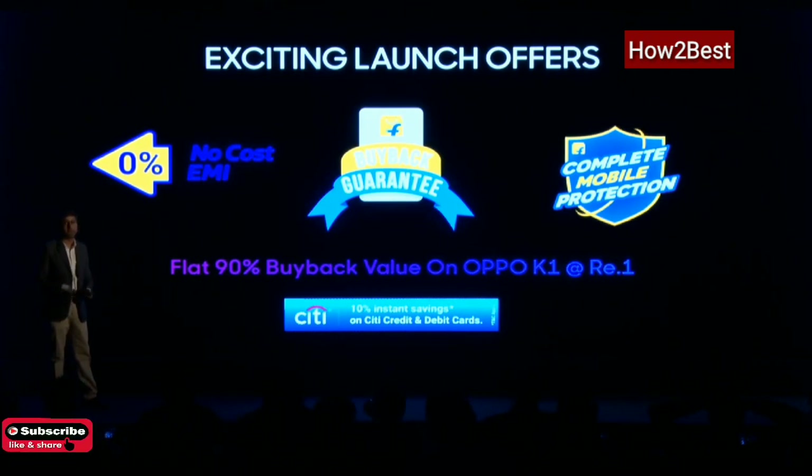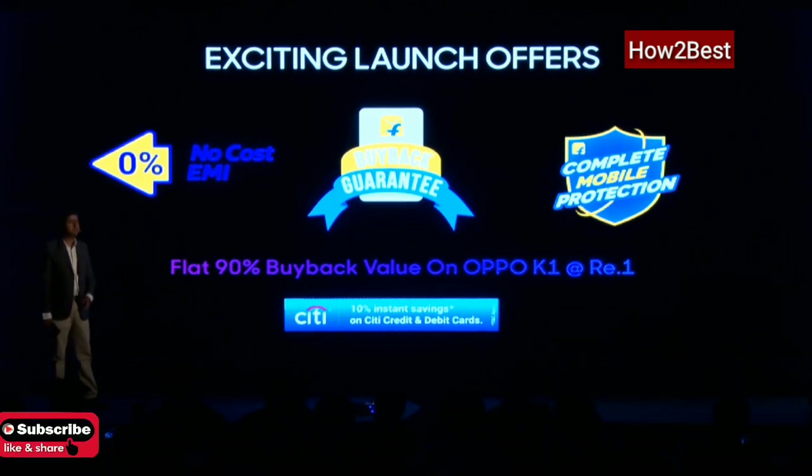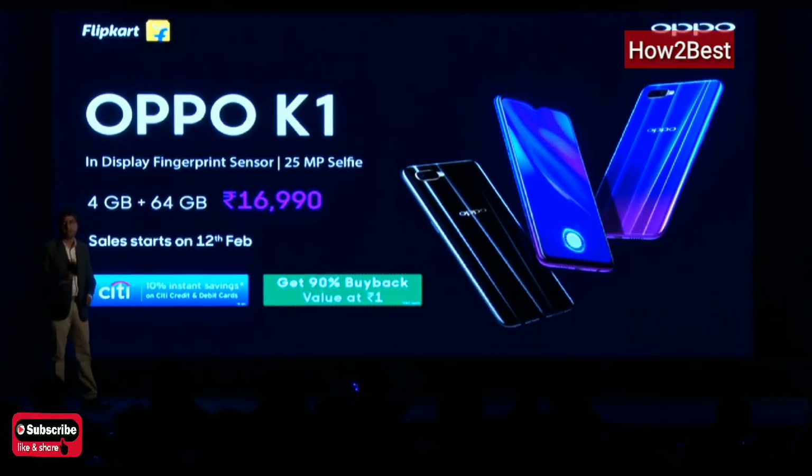Flipkart will fix the device, pick it up from your home, take it to the repair center, and bring it back to you. The real sweetener in making this affordable is the buy-back guarantee: at only a rupee one price point, you will be able to get 90% of the phone's value back when you upgrade to the next OPPO device within eight months. The phone will be available on 12th of February at 12 noon. Flipkart hopes Indian smartphone shoppers make the most of this opportunity, and wishes OPPO and the K1 team the very best.